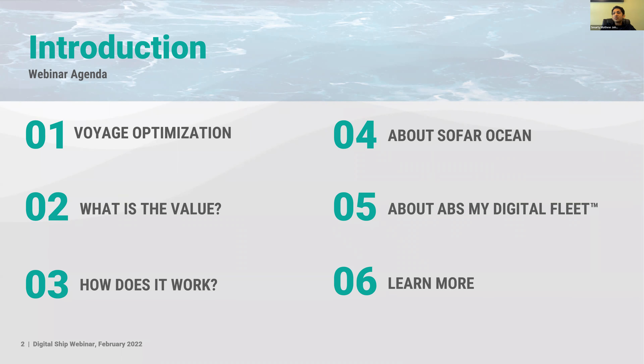Why is voyage optimization really important in this industry right now? There's a lot of conversation around route optimization and voyage optimization — what is the difference between the two, what providers are in the space, and how does what we are doing together make a tangible difference. We'll discuss how to solve pain points and where ROI has been seen, then get into how the SOFOROcean buoys work, and how the ABS My Digital Fleet platform ties everything together for a connected experience both on vessels and on the shore side.